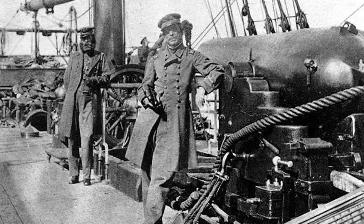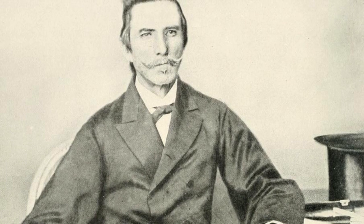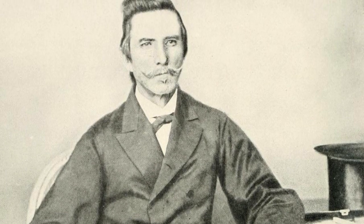Captaining the Alabama was difficult for Raphael Sims, a former U.S. Navy officer. There was no Confederate Navy that could compete with the federal ships, so he had to avoid all but a few of the smallest ships.